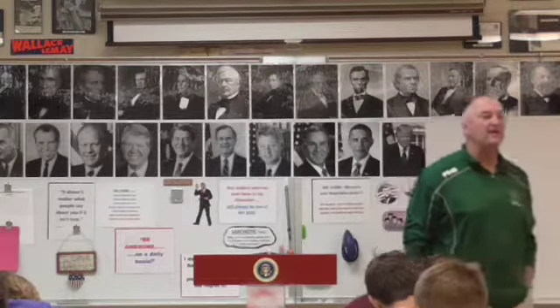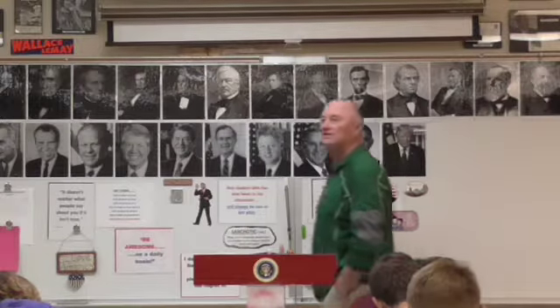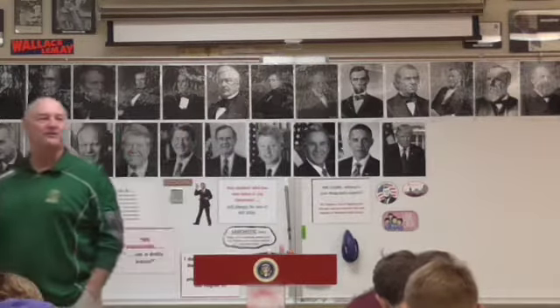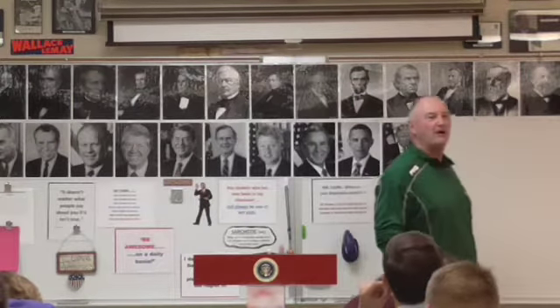The news of Louisiana all of a sudden becoming a French possession really alarmed President Jefferson. Why would he care? Why would Jefferson care that the Louisiana area now belongs to France?